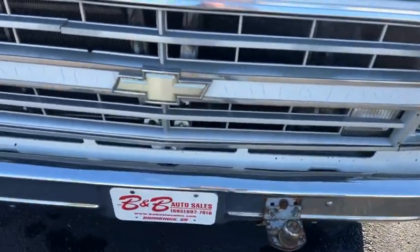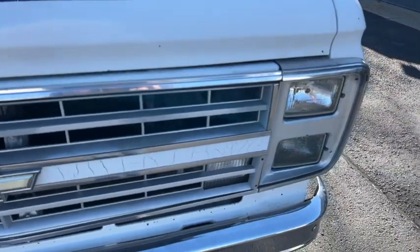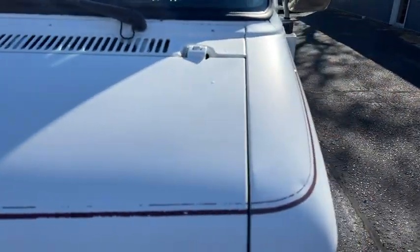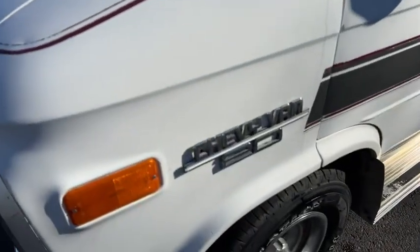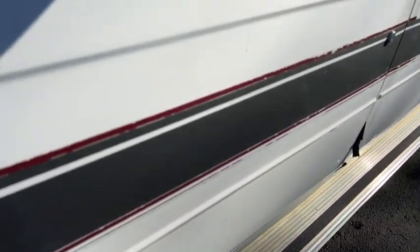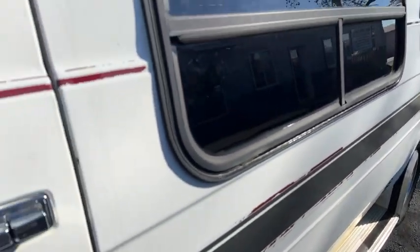You can see it's got some rock chips. The grill's got some cracking in the middle there. The paint is a little faded — it was single stage back in those days, so you get a little bit of fade, and you can see the stripes have started to come off a little bit.